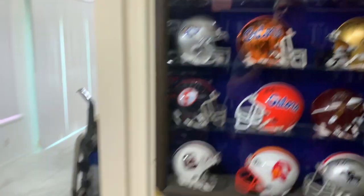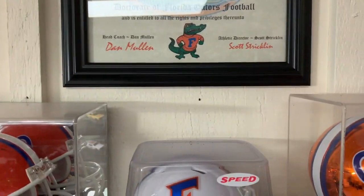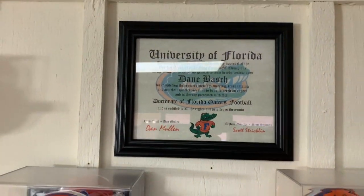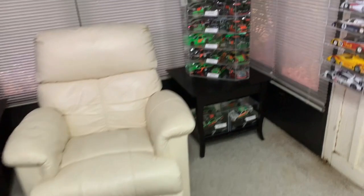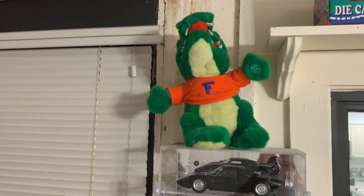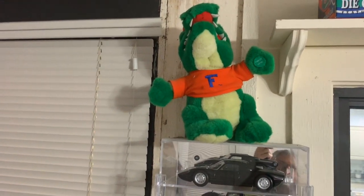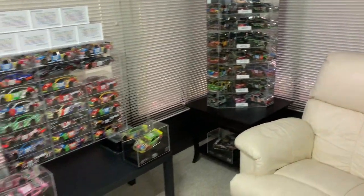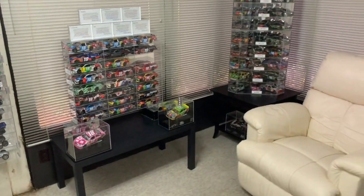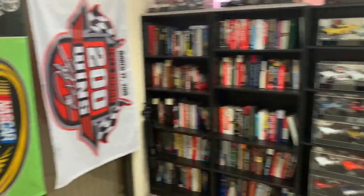And I have my stuffed gator — the battery's probably dead, but when you press his right paw it plays the Gator fight song. Anyway, that is my man cave, folks. I hope I didn't bore you all to death. I know this is a bit of a long video, but people have been asking to see an overview of this room so I thought I'd grant that request.